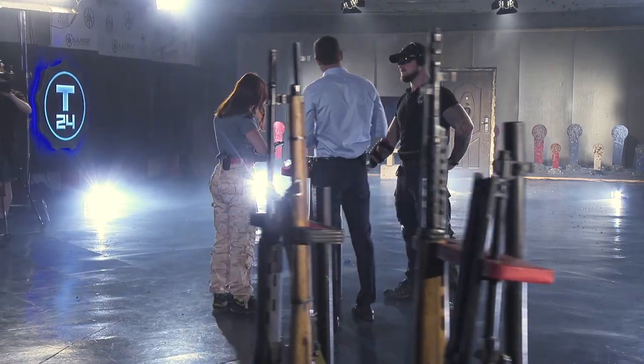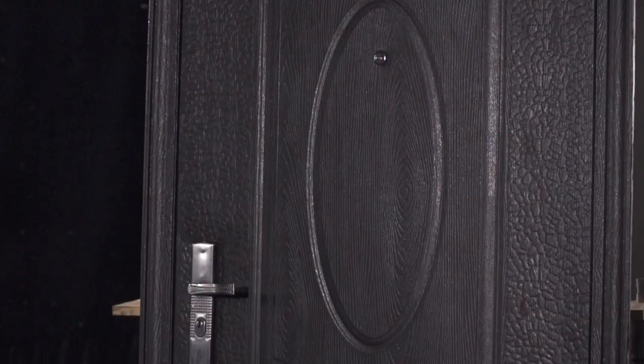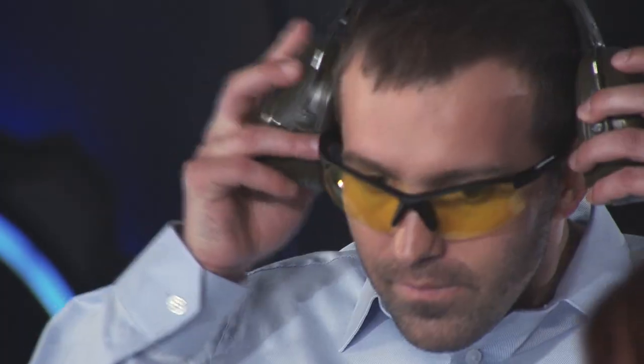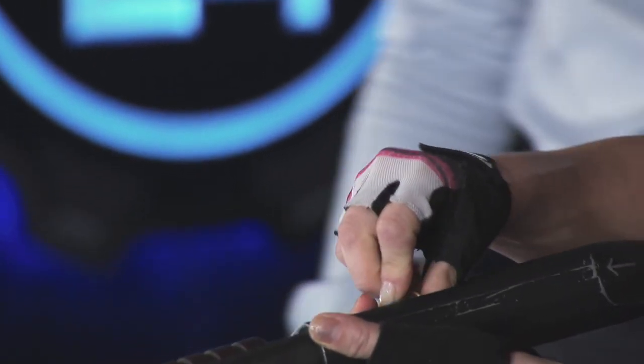Pay attention to the target. We have a very exciting target today — a metal door. We have come up with this test specifically for those who decided to change a front door and bought something cheaper to save money. Here's a usual metal door. Let's see if it can handle shots from our gun.